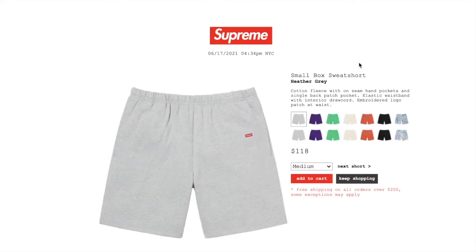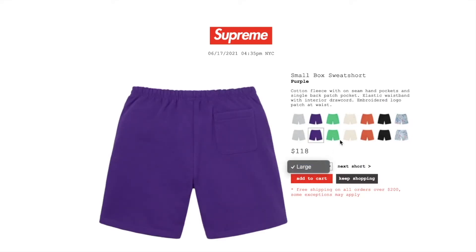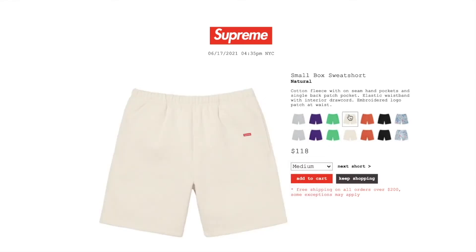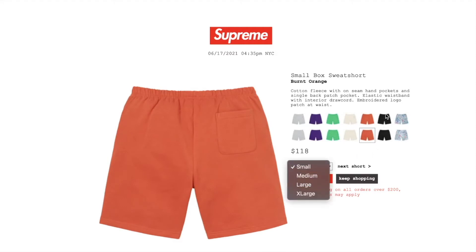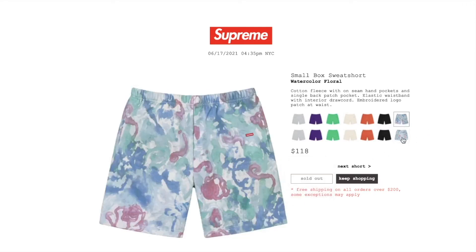This one's the Small Box sweatshorts in heather gray. Retail is $118. You have medium or large. Cotton fleece with on-seam hand pockets and single back patch pocket, elastic waistband with interior draw cord, embroidered logo patch at waist. Purple: size large. Green: small, medium, or large. Natural: medium or large. Burnt orange: all sizes. Black: all sizes. Watercolor floral: also out.